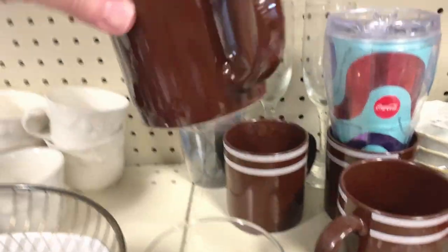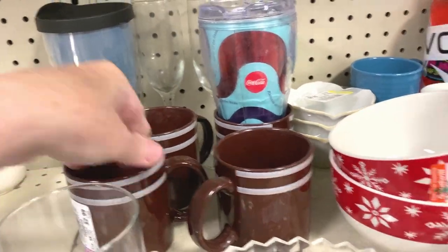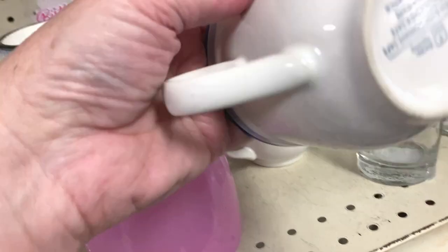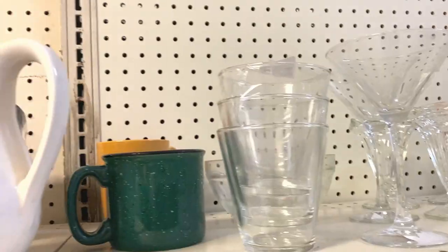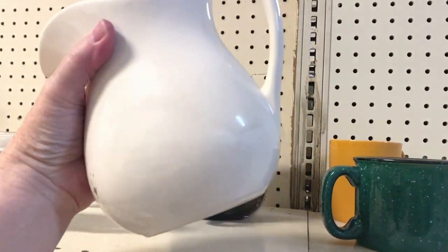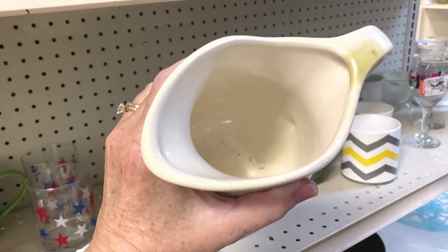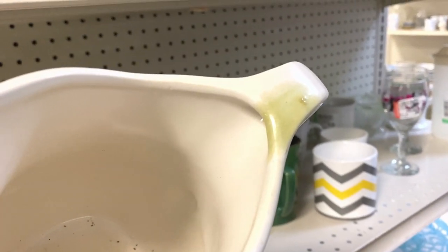These look like Hershey chocolate mugs — unmarked. And this Anchor Hocking piece. It's kind of farmhouse — it's just stamped USA on the bottom. Let's get a little farmhouse. Oh, that's a lot of discoloration. That might eliminate it right there.